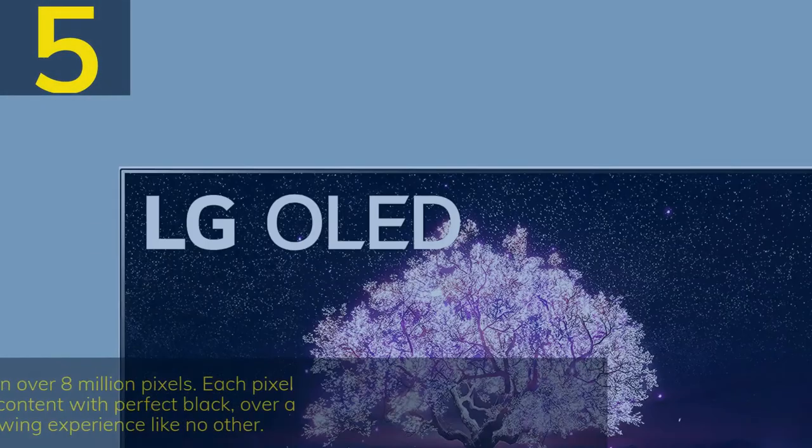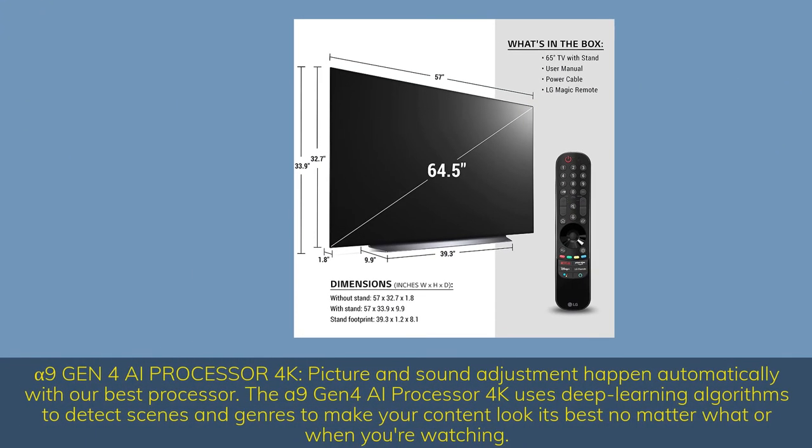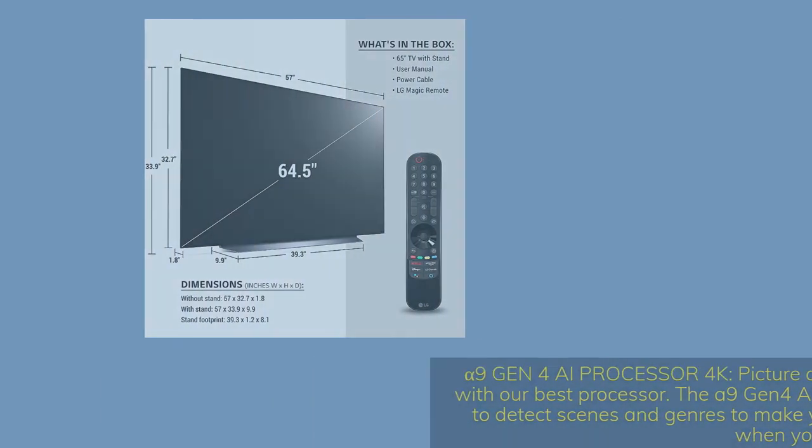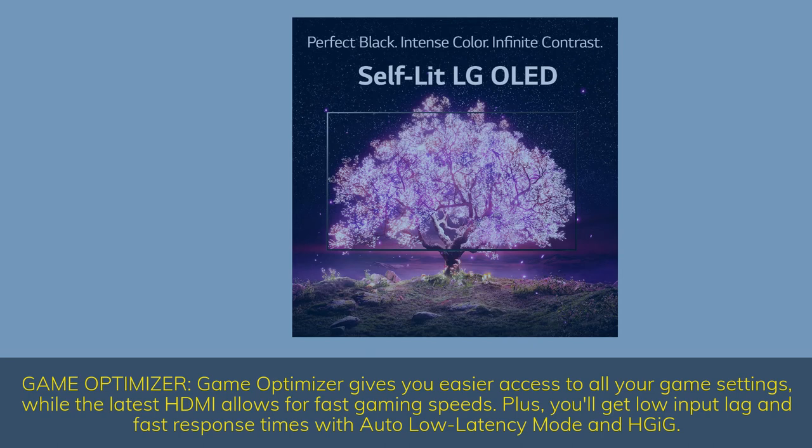Number 5. OLED Display — watch your content come to life in over 8 million pixels. Each pixel turns on and off independently so you'll see your content with perfect black, over a billion rich colors and infinite contrast for a viewing experience like no other. Alpha 9 Gen 4 AI Processor 4K — picture and sound adjustment happen automatically, using deep learning algorithms to detect scenes and genres to make your content look its best no matter what or when you're watching. Game Optimizer — gives you easier access to all your game settings, while the latest HDMI allows for fast gaming speeds, plus low input lag and fast response times with auto low latency mode.